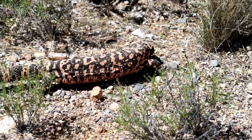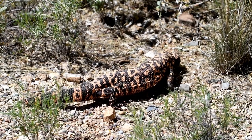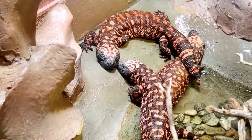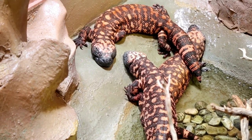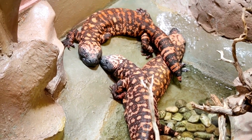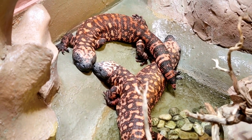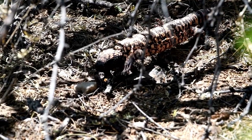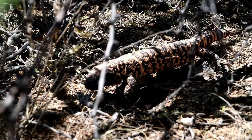With its striking black and orange bead-like patterns, the Gila monster is a master of camouflage amidst the rocky terrain. This slow-moving lizard relies on its robust tail and sturdy limbs to navigate the rugged landscapes and rocky crevices where it seeks refuge during the scorching daylight hours. What makes the Gila monster truly unique is its venomous bite, primarily used for subduing prey. While its venom is not lethal to humans, the Gila monster's bite can cause pain and discomfort, highlighting its role as both predator and survivor in the unforgiving desert environment.